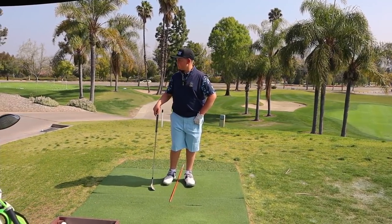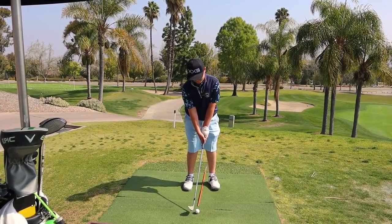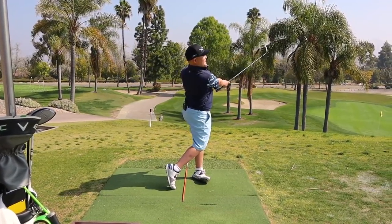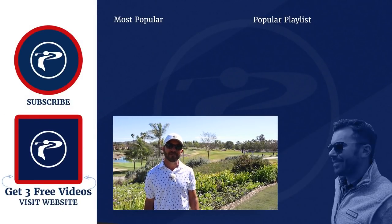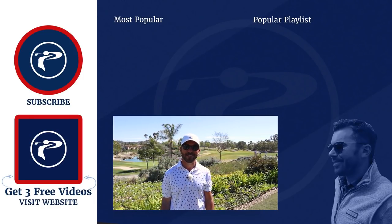All right, buddy. Hey, it starts right here. Let's see the couple best wedges you ever hit in your life for the next couple of shots. You already heard the plan — let you work at your pace for a minute. Thank you guys so much for watching our video. Any questions or comments, please leave them below. Also click the link below to pick up three free videos. We appreciate you guys. Enjoy our channel.